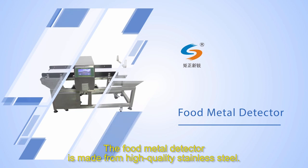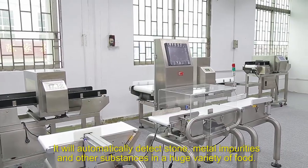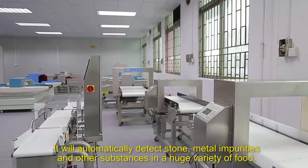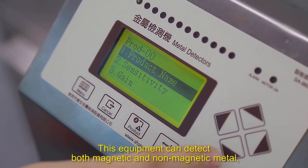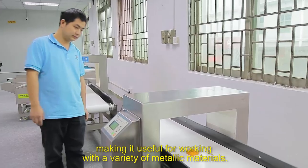The food metal detector is made from high quality stainless steel. It will automatically detect stone, metal impurities and other substances in a huge variety of fields. This equipment can detect both magnetic and non-magnetic metal, making it useful for working with a variety of metallic materials.